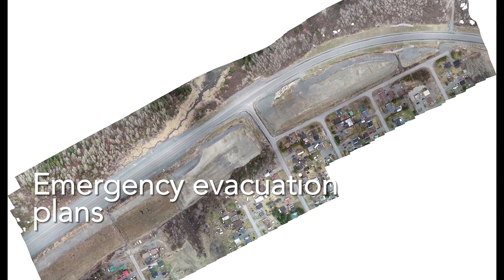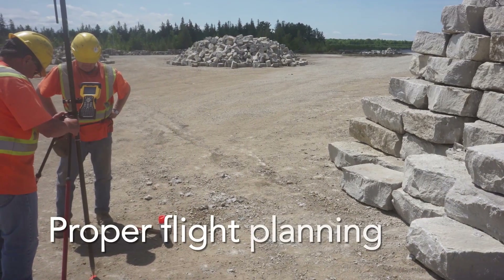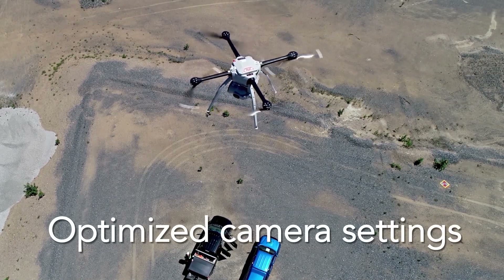In order to achieve a high degree of precision, it starts with the data collection, beginning with proper flight planning, optimized camera settings and accurate ground control information.